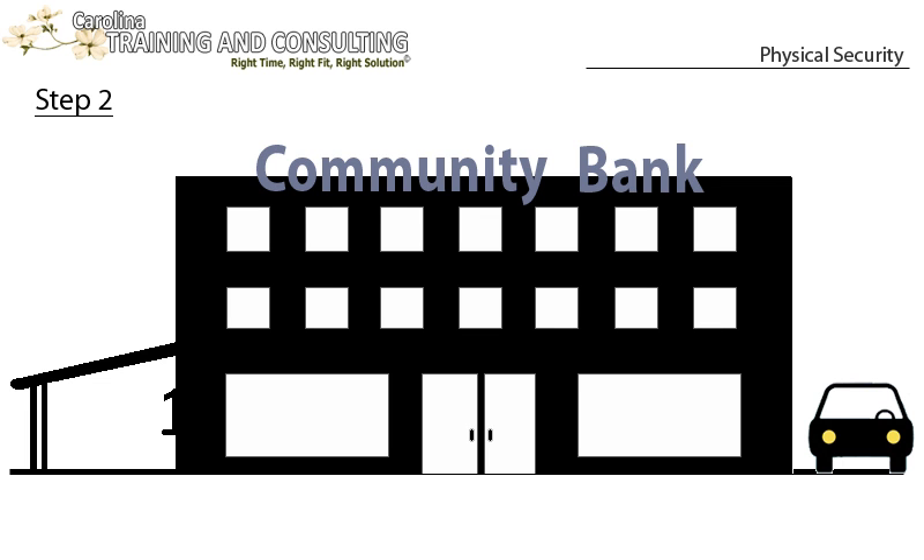Step 2: Park in the pre-arranged spot designated for the first person. By parking here, arriving employees know the first person is in the building and that the car wasn't left in the lot overnight. Look for unfamiliar vehicles and vehicles with people in them before you leave your car.